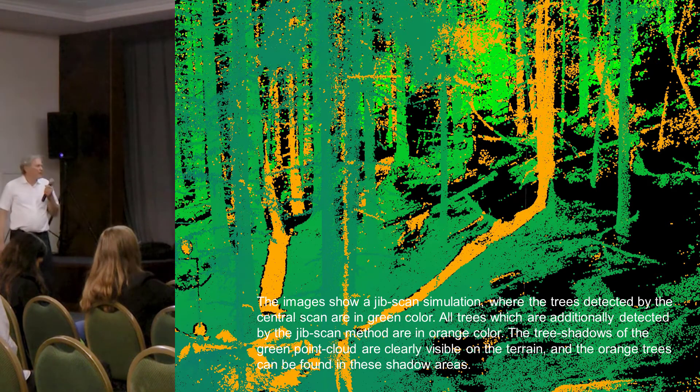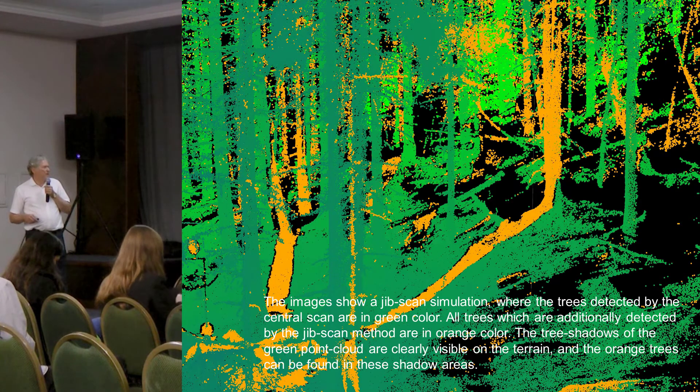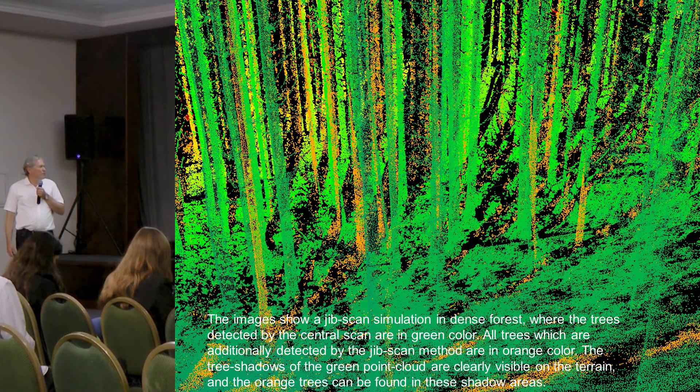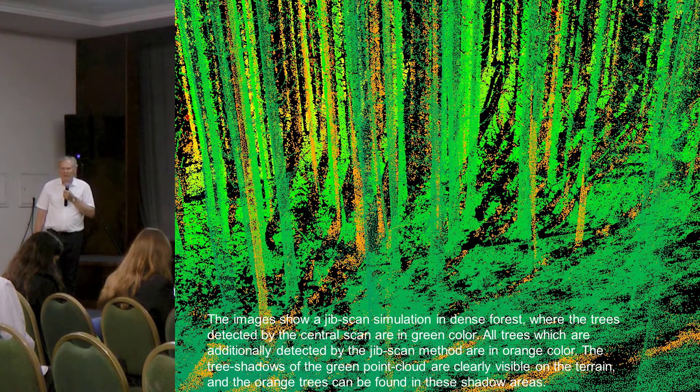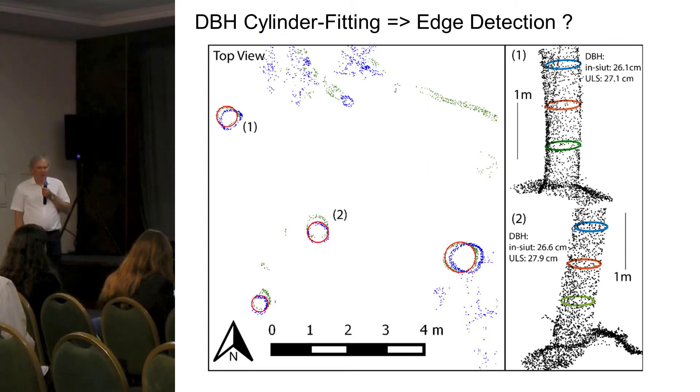In another image, trees detected from the central scan are shown in green — dark green for trees closer to the center and light green for trees further away. All the orange trees in the image are additionally discovered trees from the arm positions. This illustrates what the rotating arm scan can add to a single central scan. Regarding cylinder fitting, there is always a noisy point cloud on the bark, and if you scan from just one side you capture only half the tree — a disadvantage for point cloud quality.